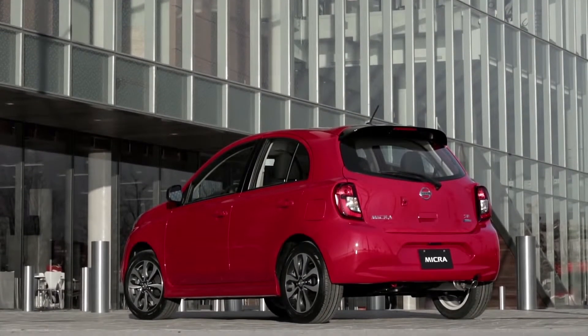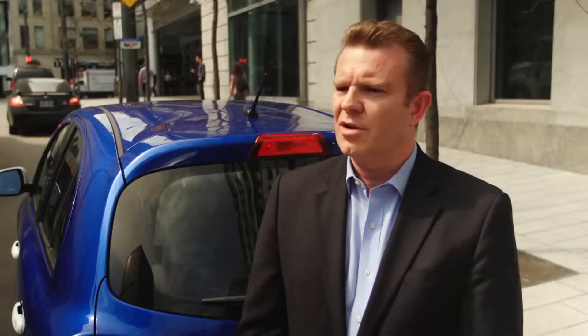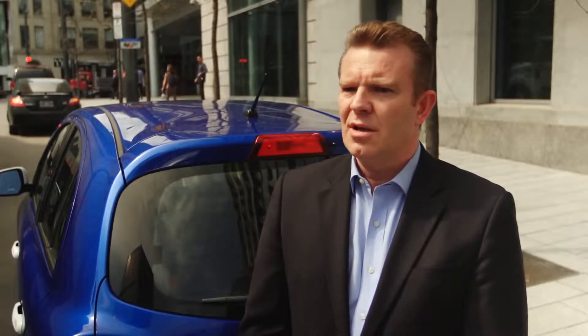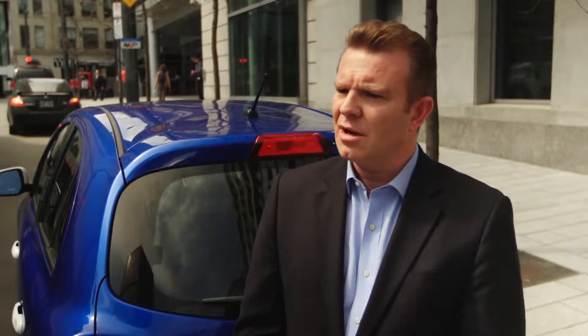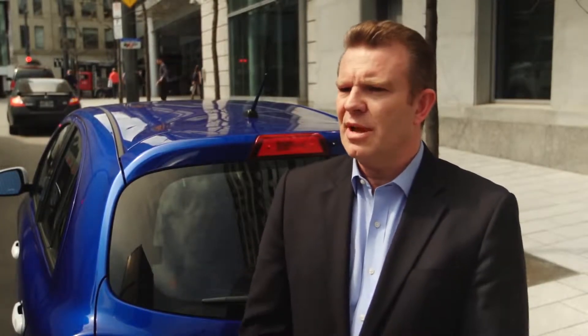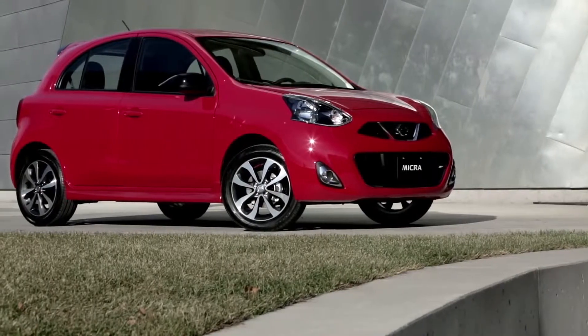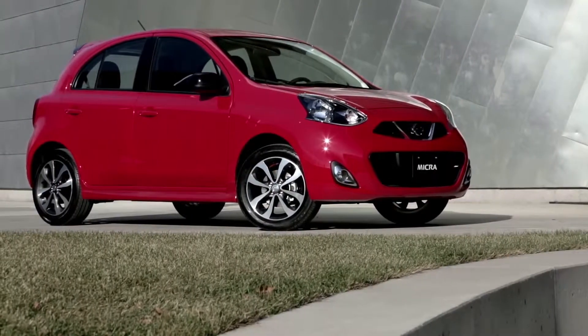I think we're going to attract a brand new type of customers — all kinds of customers, from people buying a car for the first time, to people already owning a car and needing a second car, or some people downgrading from a C-segment car who really want a nice car but don't want to spend too much money.